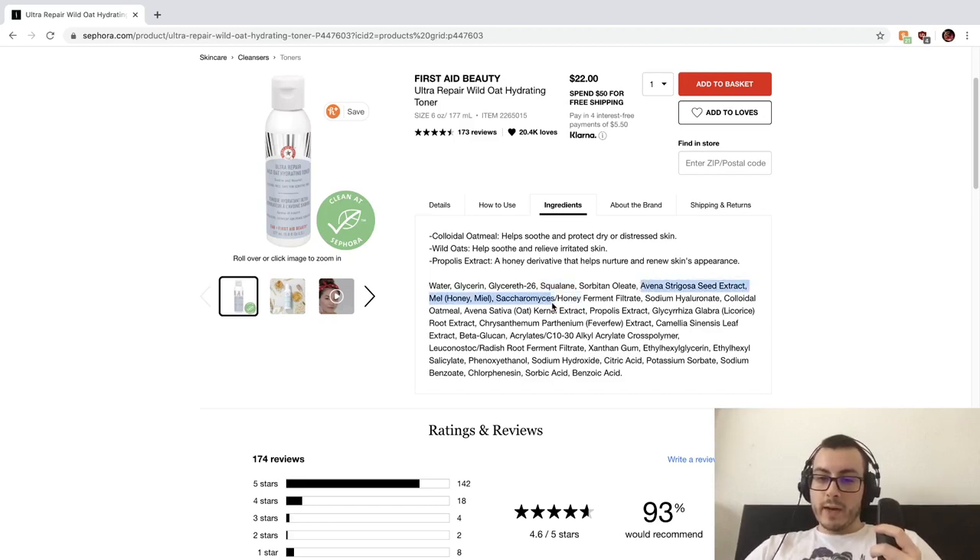Then we have oatmeal extract, honey extract, some ferment filtrates for probiotic benefits, and sodium hyaluronate. When you see sodium hyaluronate, often the concentration is going to be around 2%, so usually everything under that is going to be under 2%. Not saying ingredients won't be effective under 2%, but just keep that in mind. And lastly, phenoxyethanol is usually in a concentration of 1%, so everything after it is going to be between 2% and 1% most likely.